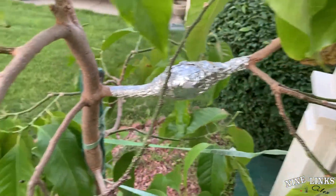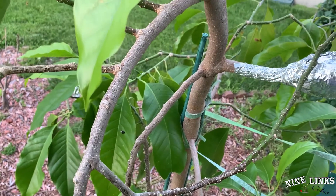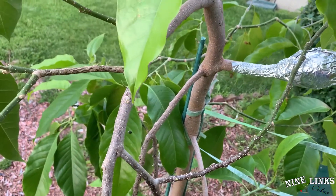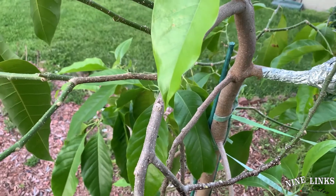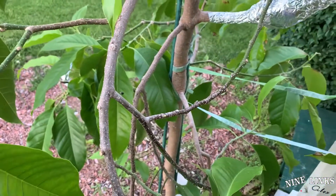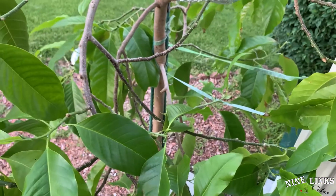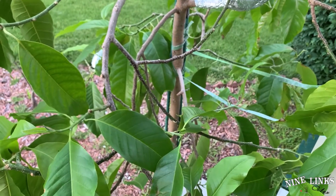There's another bird poop right there — this bird really hates me! But bird poop is usually not a problem; when it rains it'll wash right off. Anyway, that's my front porch plant update. If you guys have any questions, please post below and I'll see you next time.